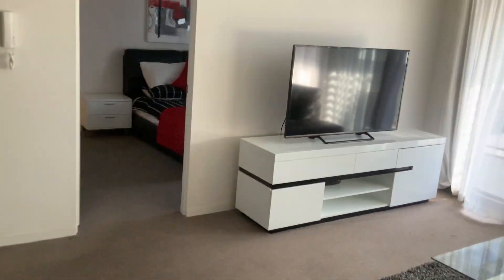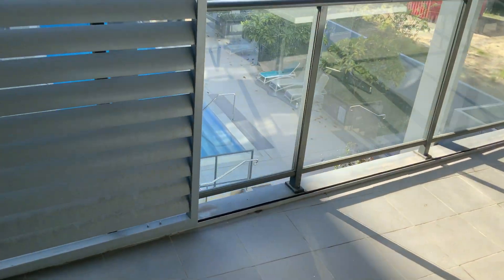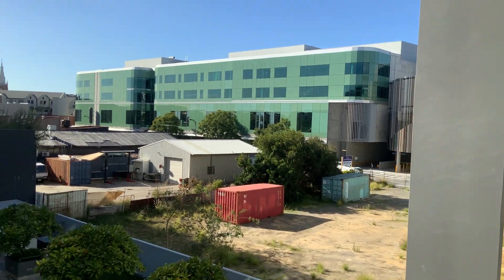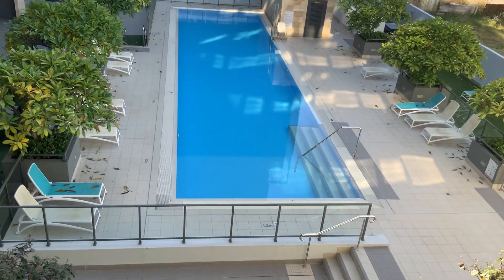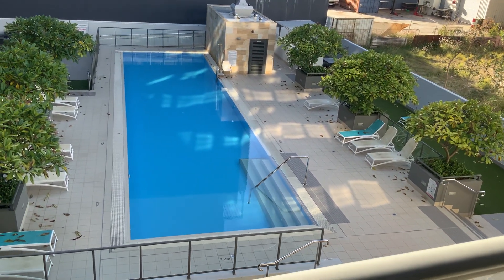Oh, hang on — we'll just go outside and I'll show you the outside living area. So that's the main part of Subiaco in through there, and there's the pool. And underneath that area is the gymnasium.